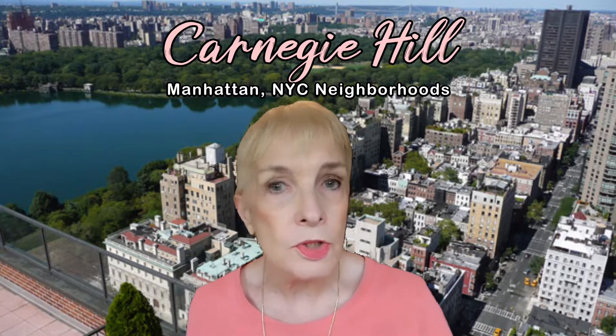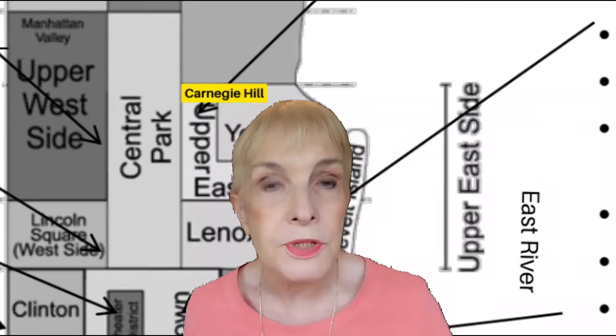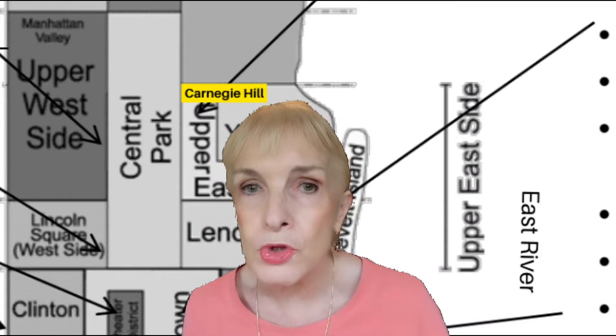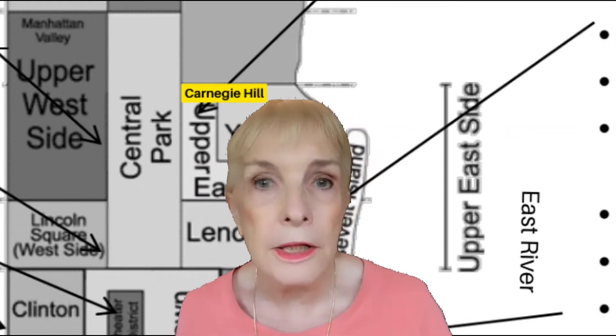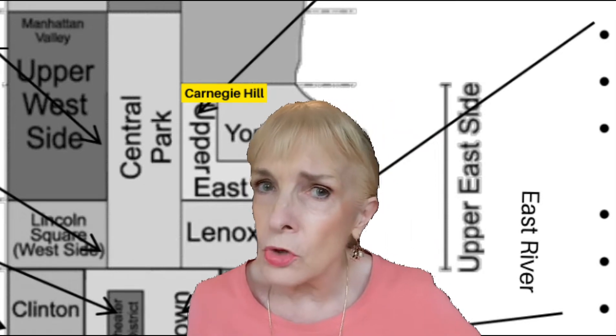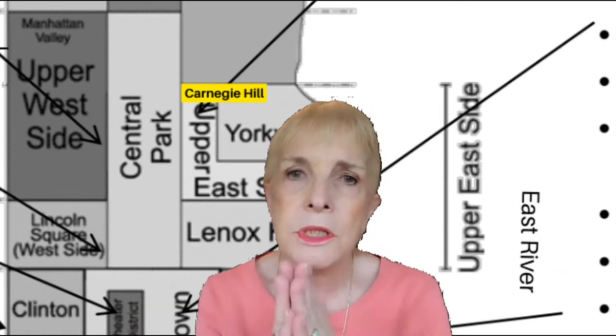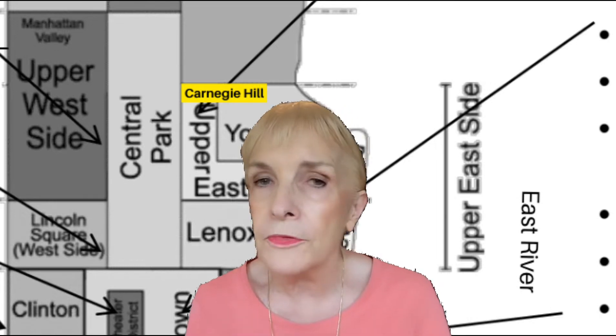Carnegie Hill is a largely residential neighborhood in the northern part of the Upper East Side, running from 91st Street and 5th Avenue on the west up to 98th Street and 5th Avenue, then over to Lexington Avenue and down again to 91st. It's a small area which is largely residential. It houses some of the most beautiful Classic 6 and Classic 7 apartments. The housing is largely cooperative, very expensive, and equally exclusive.